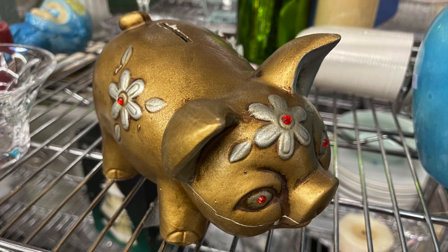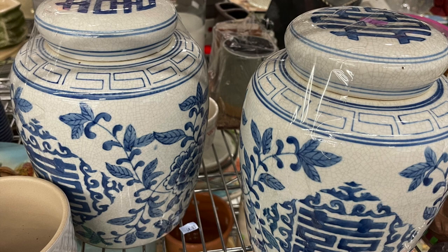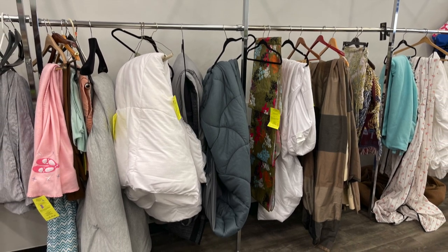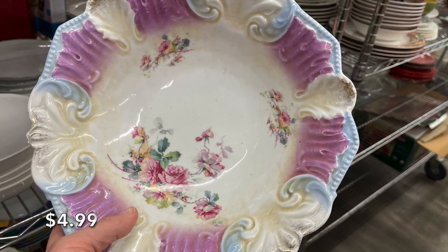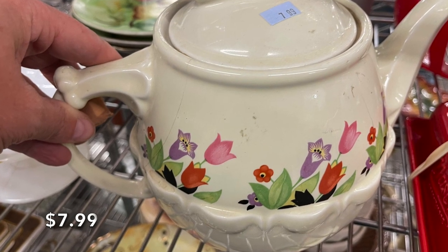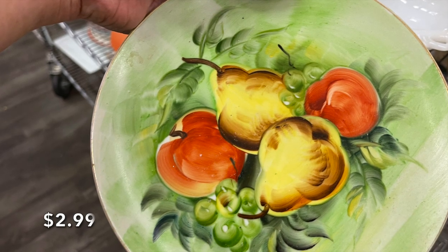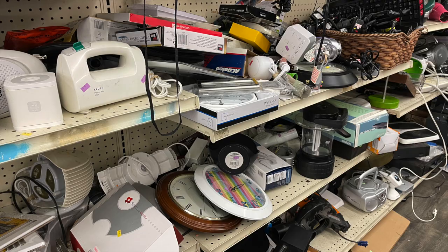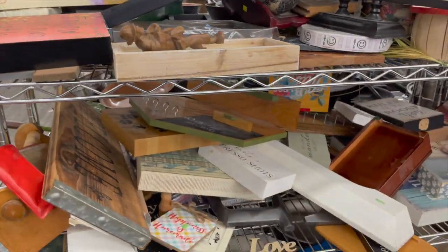Look at this cute little gold pig — unfortunately he had a crack and was a bank missing his stopper. This happens a lot; make sure to check. This Goodwill still had a pretty small linen section too, but lots of dishes and pretty much lots of everything. I know there were many awesome treasures here that I did not take home — I just did not have time.